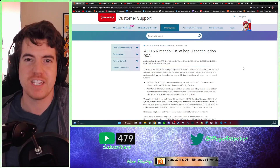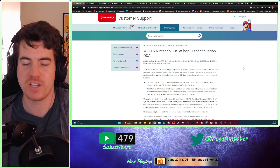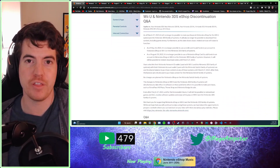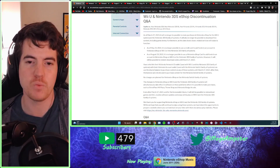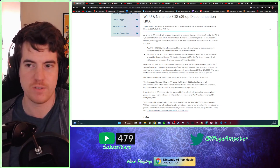I wanted to make a video because in two weeks from today, exactly, as we can see here on the Nintendo customer support page — and I'm sure everybody's been making videos about this left and right — officially, finally, in every way possible, the Nintendo eShops on both the 3DS and the Wii U will be finally shutting down. So this has kind of been going in phases here and there.